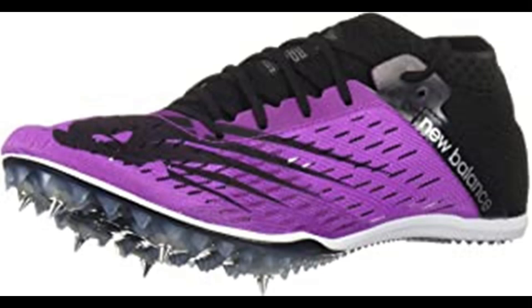New Balance Women's Middle Distance 800 V6 Running Shoe. 100% synthetic imported man-made sole, removable spikes. Breakthrough barriers with New Balance's most aggressive middle distance spike. The new MD 800 V6 pairs a new full-length spike plate with an incredibly lightweight upper for an exceptional ride from 800 to 3K.